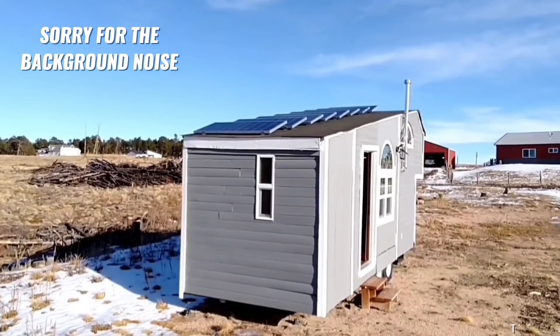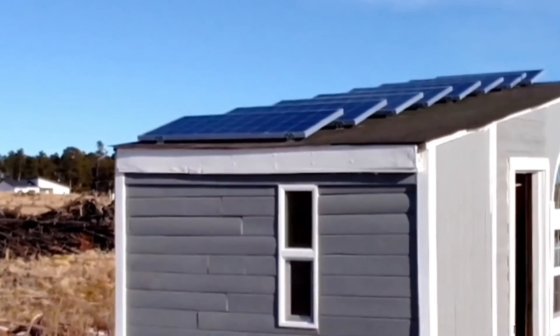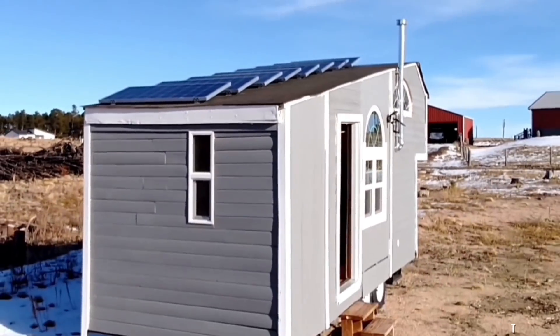Hi, this is our tiny house. We call it Tiny. I wanted you to be able to see the solar panels — there are eight on top.